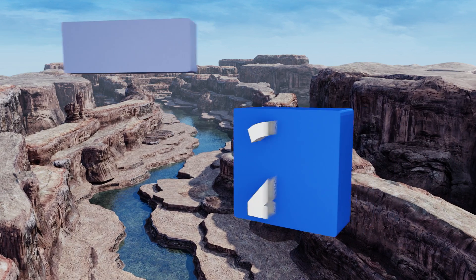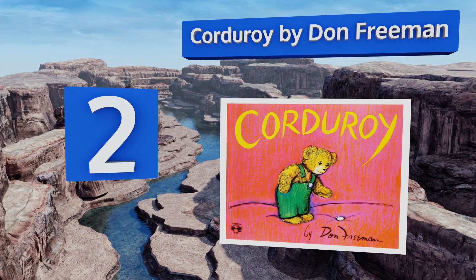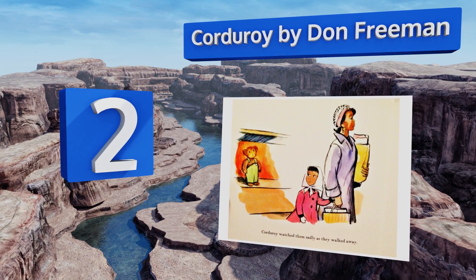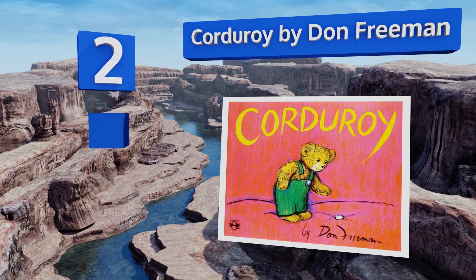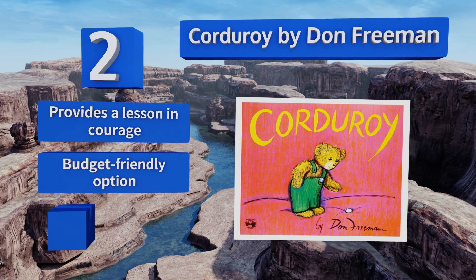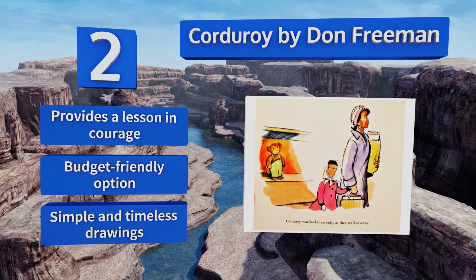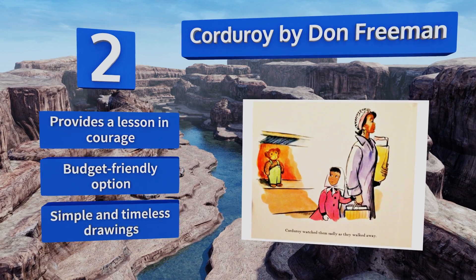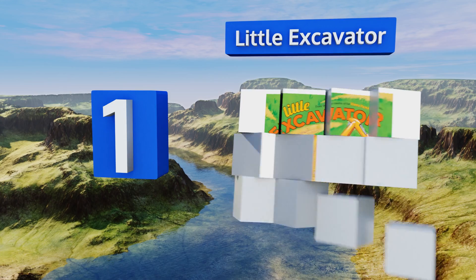At number two, since showing your kiddos stories that capture the lives of diverse individuals is so important, Corduroy by Don Freeman, which follows an African-American girl, should be a part of your collection. Any child who's ever yearned for a special toy will love the plot. It provides a lesson in courage and features simple and timeless drawings. It's a budget-friendly option.